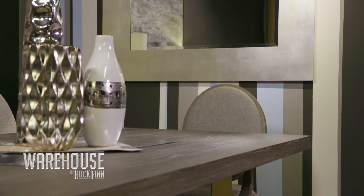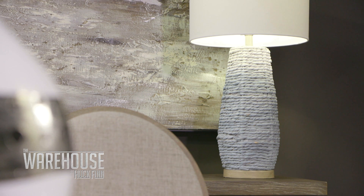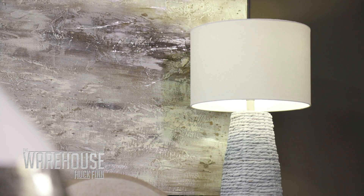Rachel, that wall — it's amazing, it's classy yet bold. Yeah, I wanted to do something fun and I put a mirror on there to bring a lot of light into the room. Speaking of light, I love these lamps. They have a little bit of a coastal feel, which the wall also does. I wanted to give it a coastal modern look.